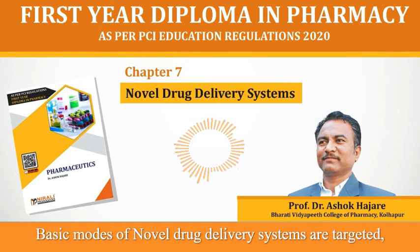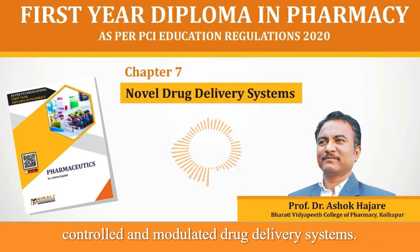Basic modes of Novel Drug Delivery Systems are targeted, controlled and modulated drug delivery systems.